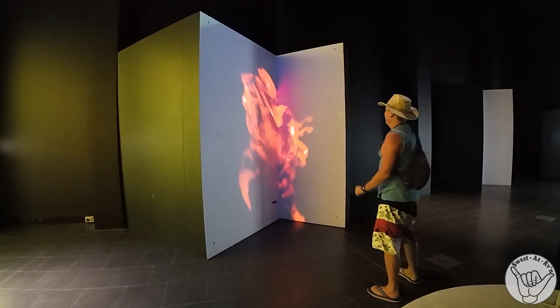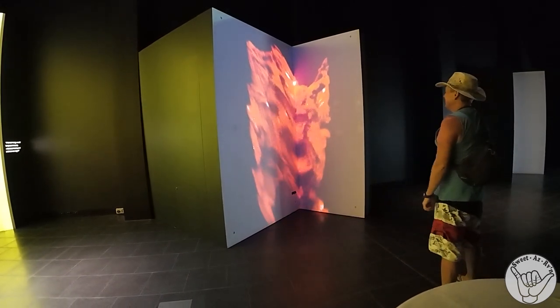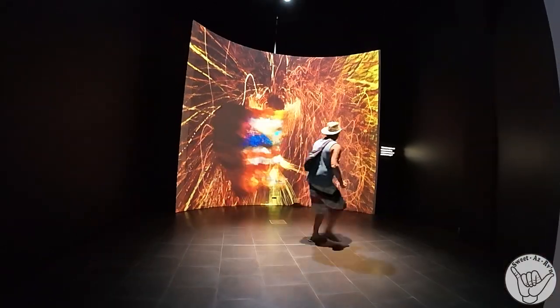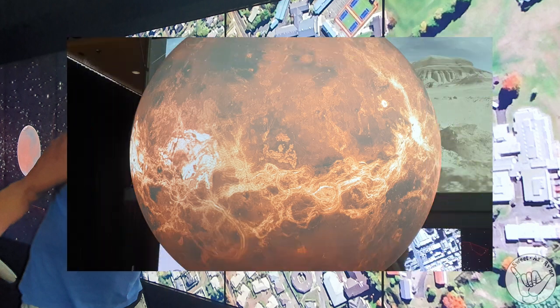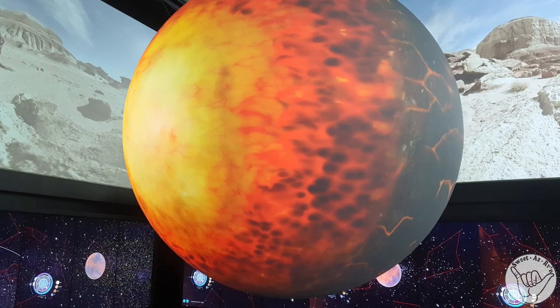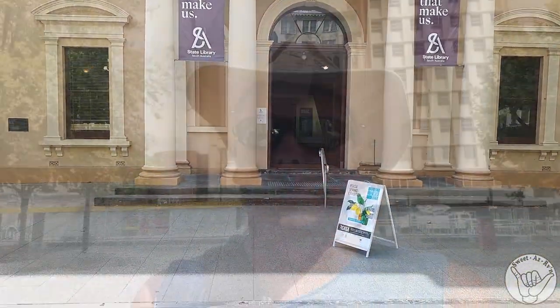It's really sci-fi, isn't it? It's a little bit scary. Next, I've found out I've got to come and visit the State Library here in Adelaide. They're already here and apparently it's an oldie and a doozy.